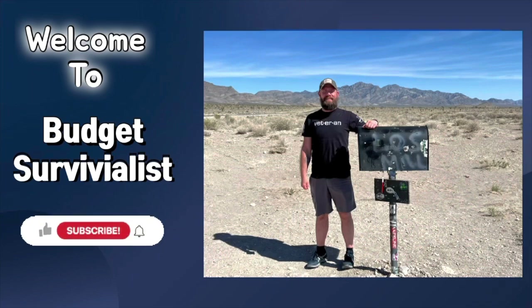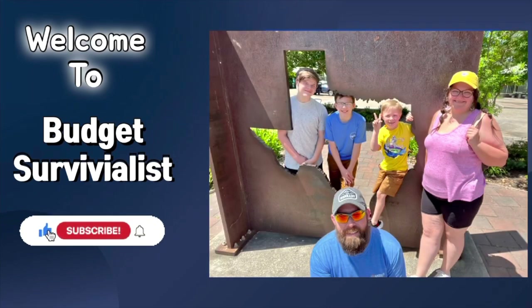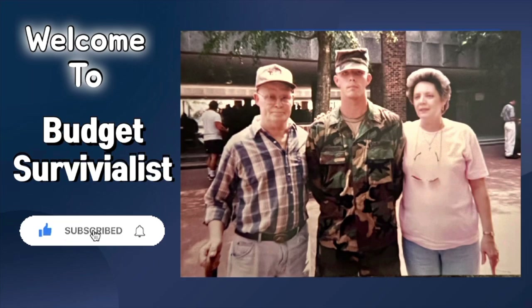Hey guys, welcome back to Budget Survivalist. Today we're going to be talking home defense — more specifically, what common items you have in your home that you can use for self-defense.